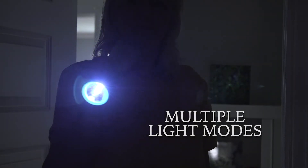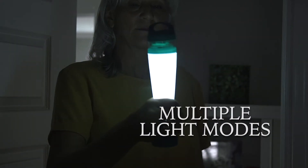Choose from multiple light modes that include emergency signals and regular lantern style. Get your Multifunction Survival Light today.